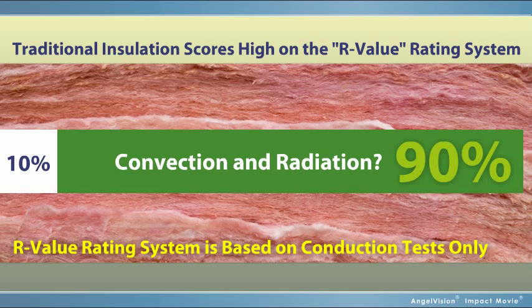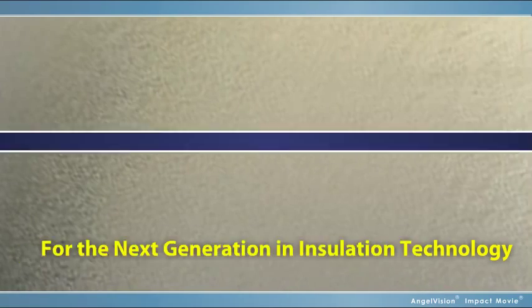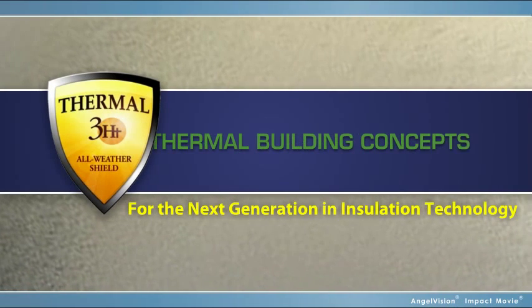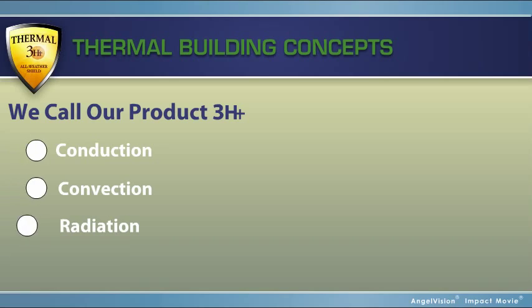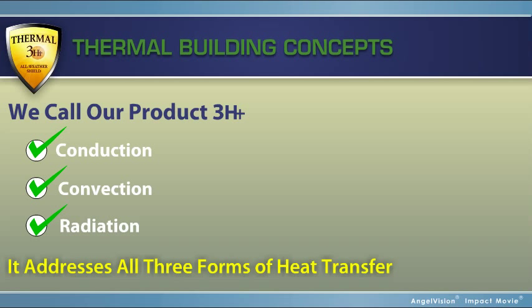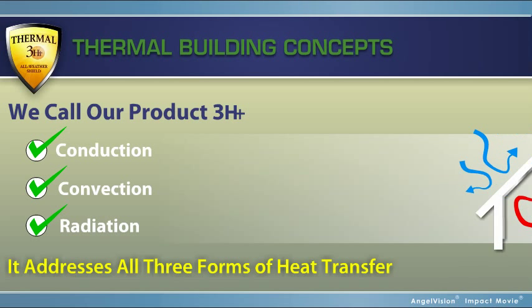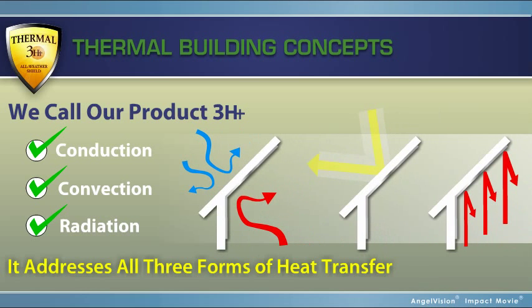But what about the other 90%? For the next generation in insulation technology, there's only Thermal 3-HT from Thermal Building Concepts. We call our product 3-HT because it addresses all three forms of heat transfer — it works as an air and vapor barrier, a radiant blocker, and a thermal insulation.